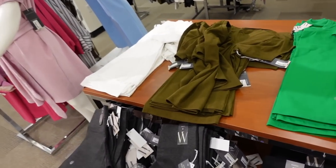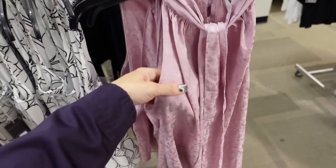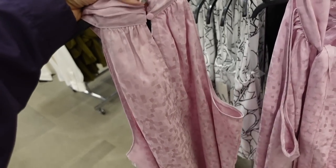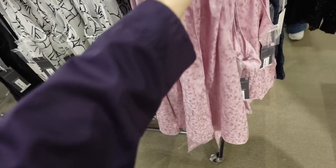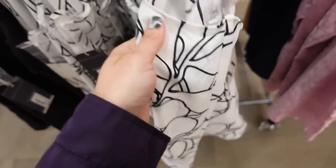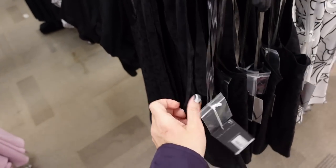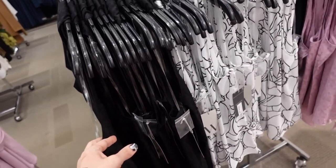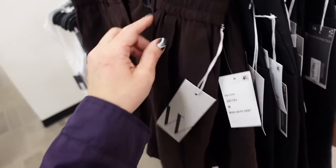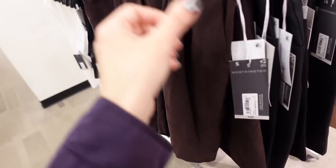New colors in this halter neck style top from Worthington — lightweight satiny material, oversized tie detail with a keyhole, flowy through the body, keyhole with buttons in the back. In lavender, blue, a flowy white and black print, and black. Regularly $44, on sale for $25.99. Also a new suede short from Worthington — elastic around the back, side pocket zip, pleated front, relaxed fit. Regularly $40, on sale for $25.99.